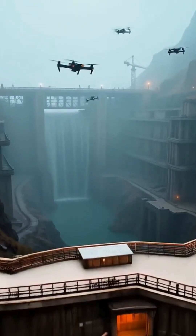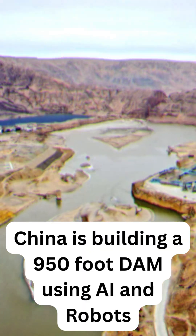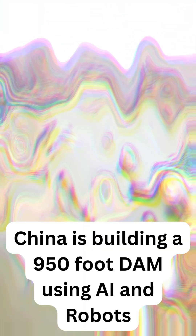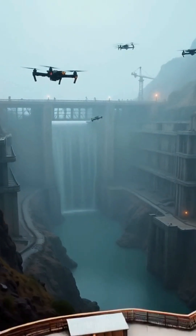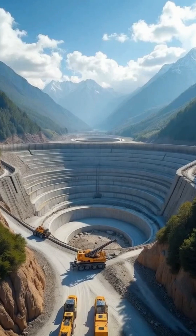This massive dam is being built with zero human workers on site. Wait, what? Welcome to the Yangtze Dam in China. It's 180 meters tall — that's over 590 feet — and it's being built like a 3D printer by AI robots and automation.